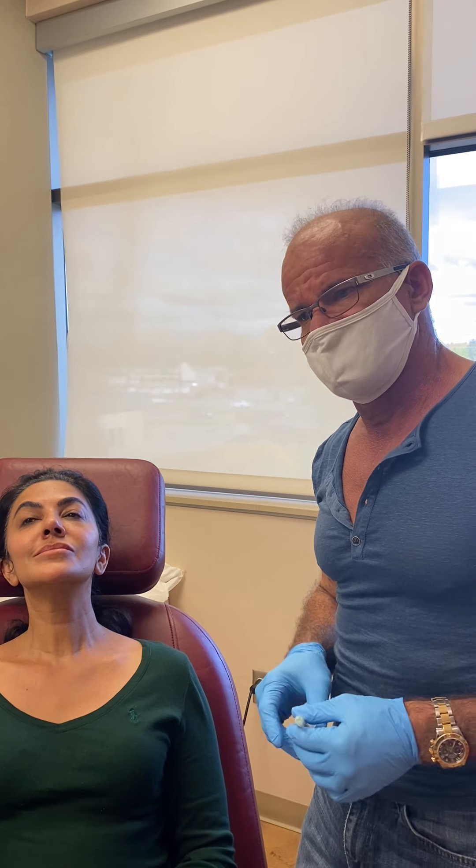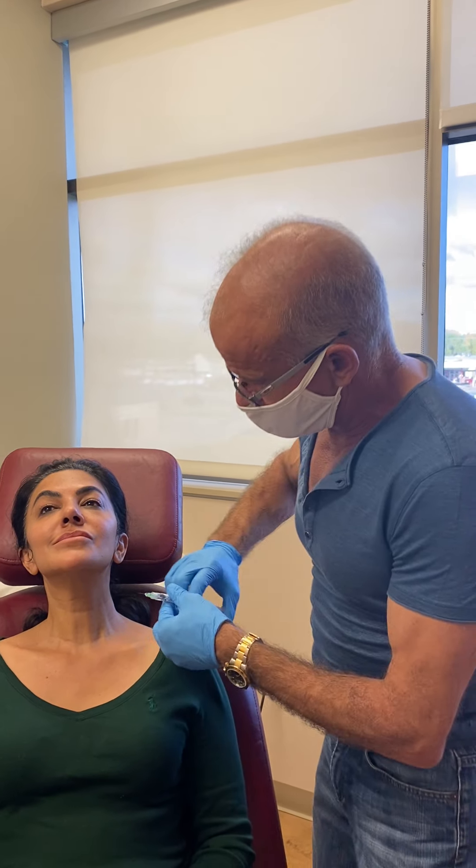This technique can be done anywhere — for loose arms, on the face, anywhere on the body.